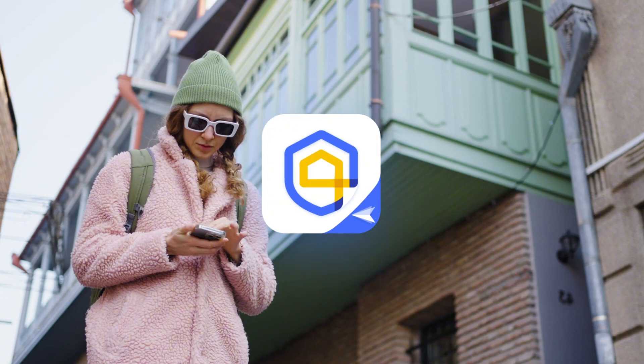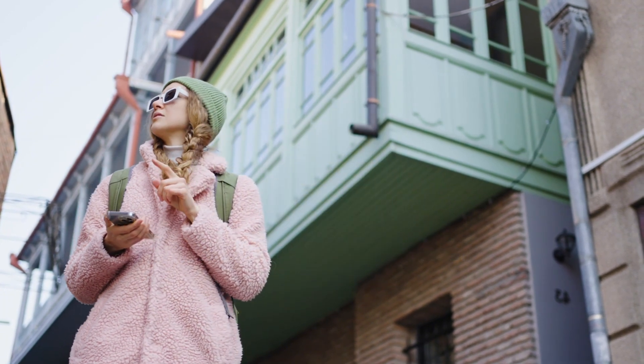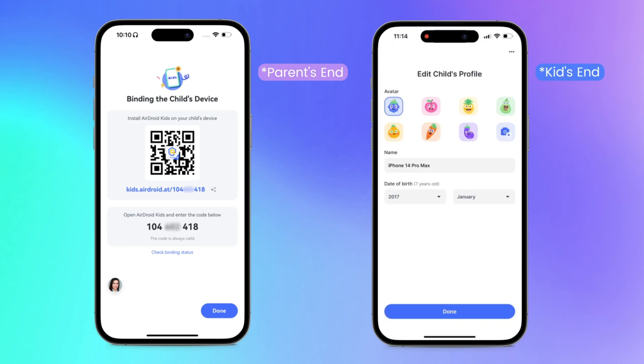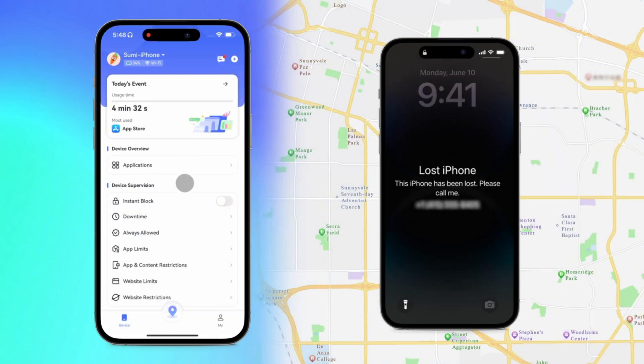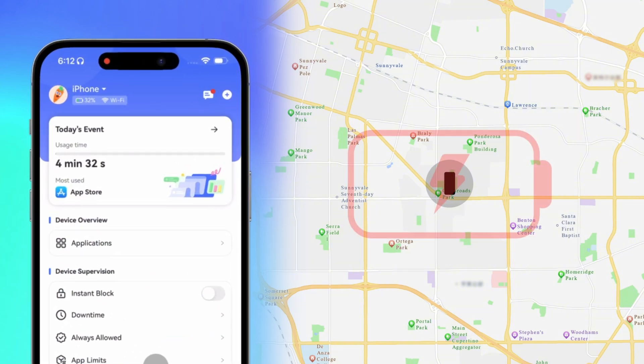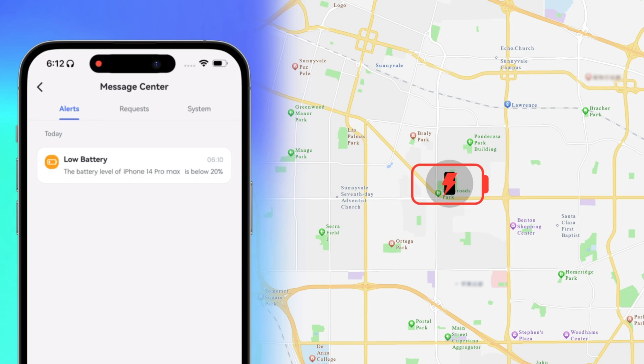The last method is to use AirDroid's family locator. Suppose your lost iPhone was previously linked with AirDroid parental control. In that case, you can click the GPS icon on the main screen to see the iPhone's location. It will also send you instant alerts when the battery is low, reminding you to take action sooner.